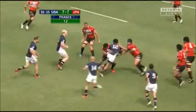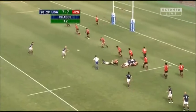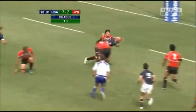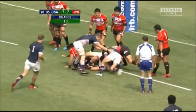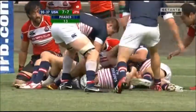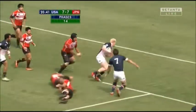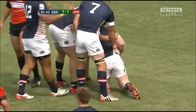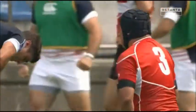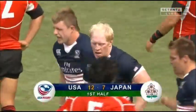Hume. Suniula with a bit of footwork at the line. The USA with a great attacking opportunity — Hume with a left foot step, then a nice feint, five metres out. Suniula nicely read under pressure, gave the ball to the front row and Fry gets the second try for the USA!